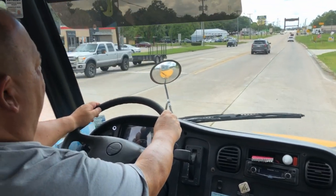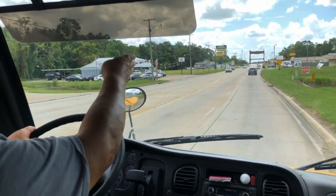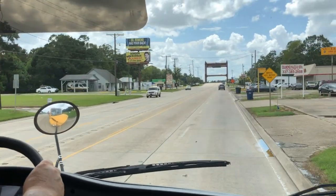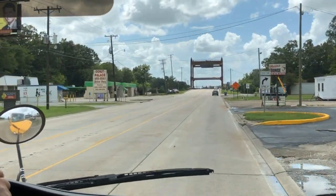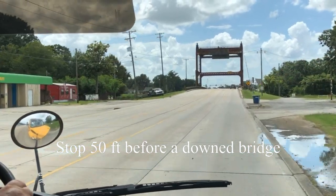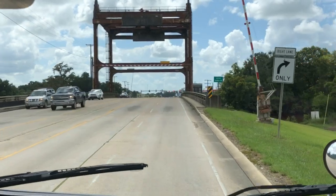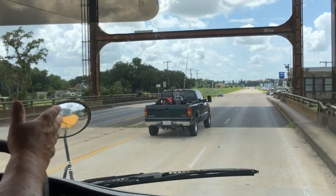Passing the intersection, note that the speed limit is 45 miles per hour. There is a drawbridge a thousand feet ahead, giving us fair warning. If that drawbridge comes down, you have to stop at least 50 feet before it. The height of this bridge is 18 feet 3 inches — this bus is 10 foot 8, so we are safe to go across. There is no weight limit, therefore we can cross.